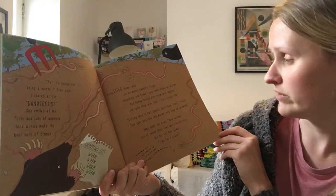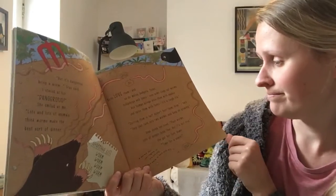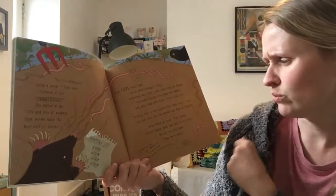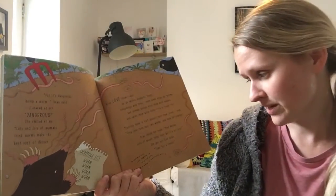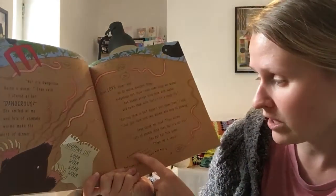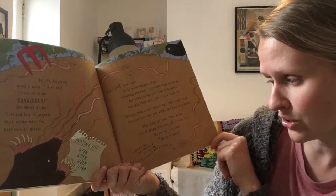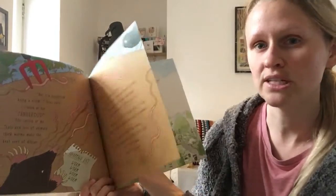Cutting them in half doesn't hurt them, Gran, I said. They just turn into two worms and keep on growing. Gran shook her head. Poor worms. Lots of people think that, but it's not true. She put her fork down. Time for a snack. And it says down here that a worm's tail can regrow if it's cut off, but cutting a worm in half will kill it. So you have to be really careful when you're digging in the ground.